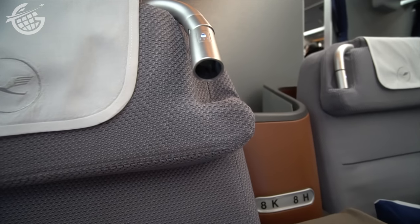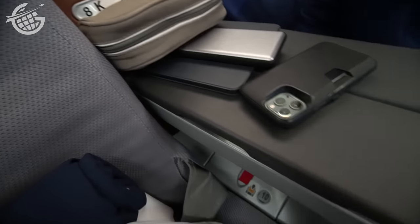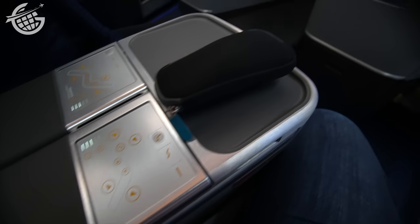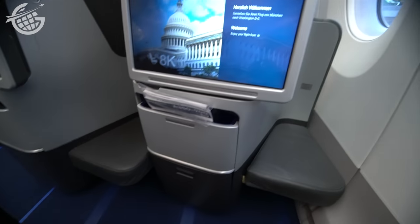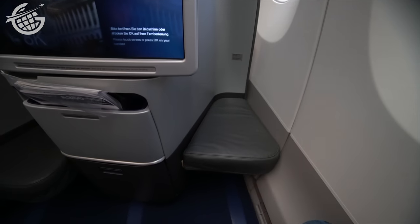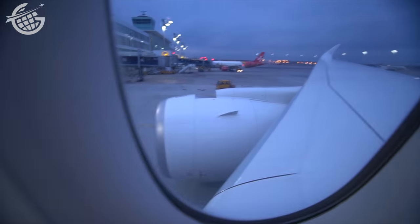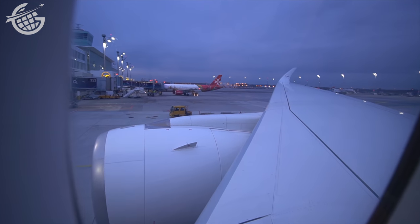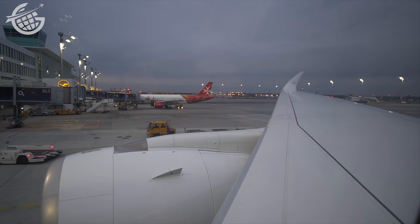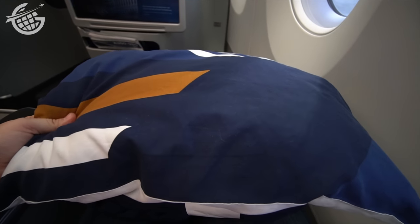Admittedly, the roomy seat is well-designed and nearly everything is readily accessible. I can kind of understand why Lufthansa wouldn't redesign it, until I remember it's in a 2-2-2 configuration in business class. If you know your seatmate, as I did, that's not really a problem — but if you don't, you better head for the middle. My favorite aspect of the A350, though? That wing.